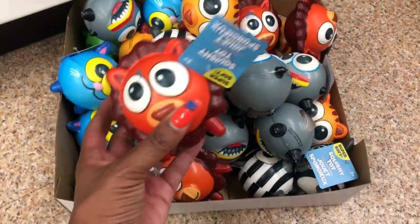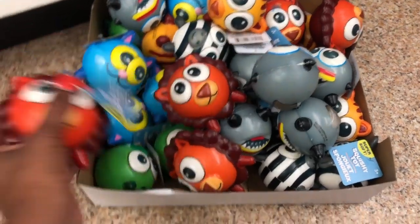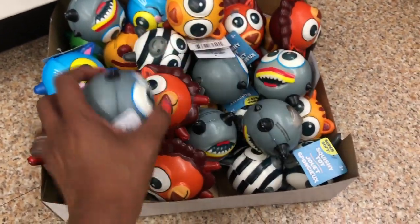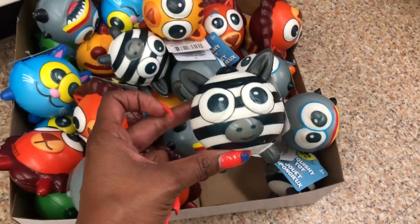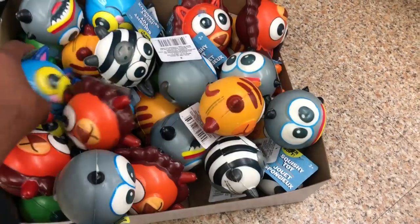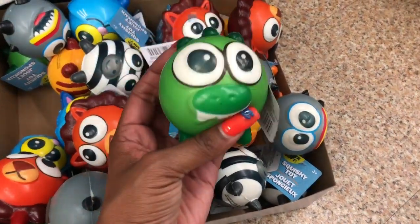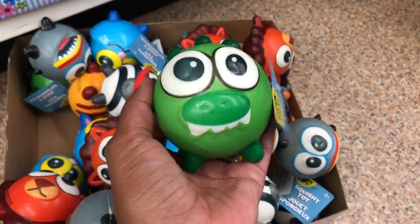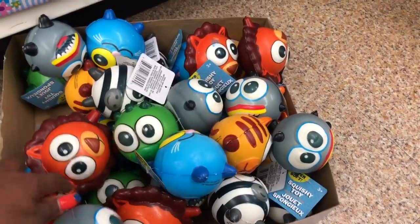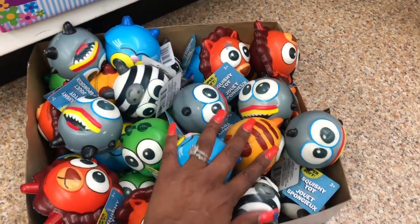We made it to the toy section and it looks like they have some new squishies — a lion, maybe a shark, definitely a zebra, a little kitty cat, and I think a pig or maybe an alligator. These are really cute and they're a dollar. I have not seen these at any of my other Dollar Trees.